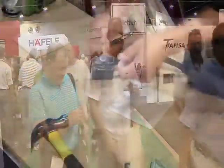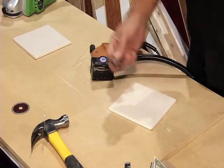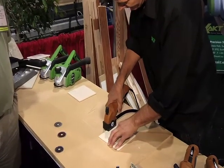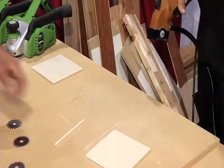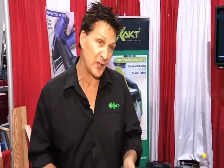We've got three new products to bring into the American market. The first one — this tool here will cut any material, including types of glass, down to half inch of depth. You can drop into the middle of it, you can do plunge cuts.